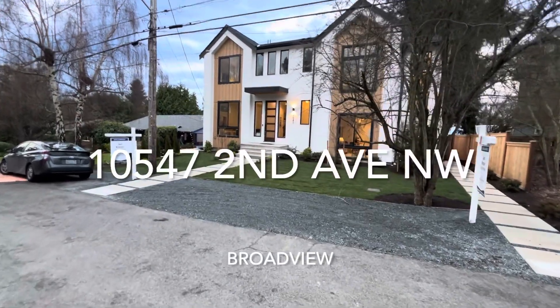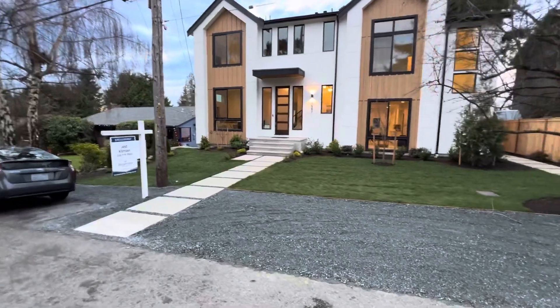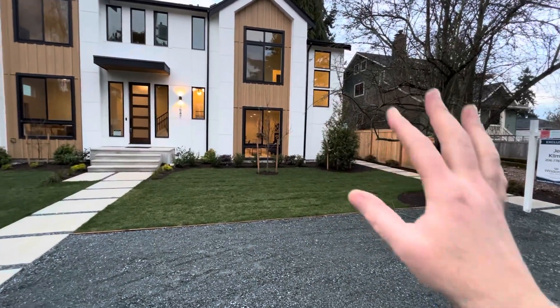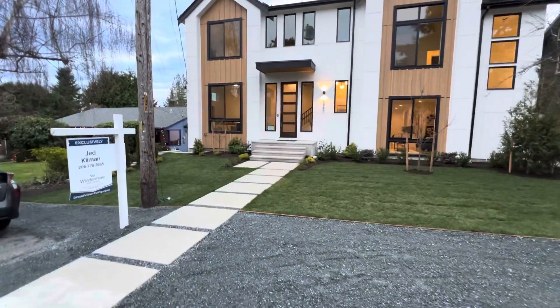Hey everybody, Rob McGarty here, Bushwick Real Estate Services. Today we're checking out 10547 2nd Avenue NW in Seattle's Broadview neighborhood. This is actually a house and an ADU that are being sold separately. The ADU looks like it's under contract, and we're going to check out the house part right now.